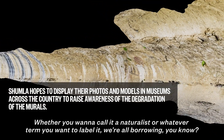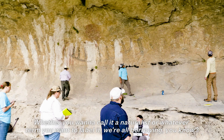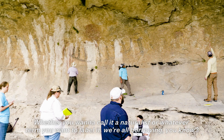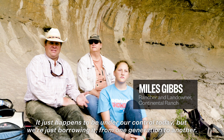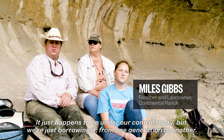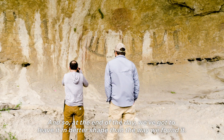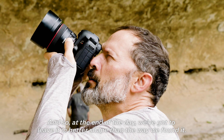Whether you want to call it naturalism or whatever term you want to label it, we're all borrowing. It just happens to be under our control today, but we're just borrowing it from one generation to another. And so at the end of the day, we've got to leave it in better shape than the way we found it.